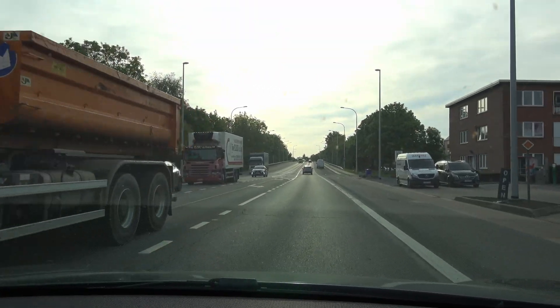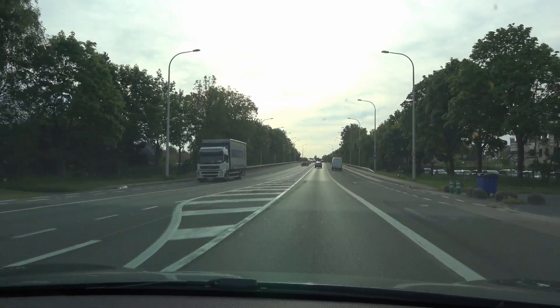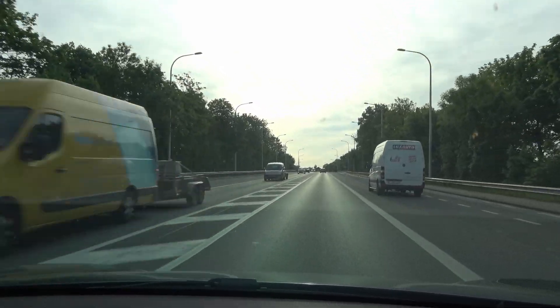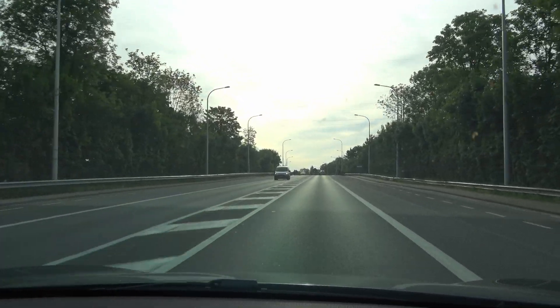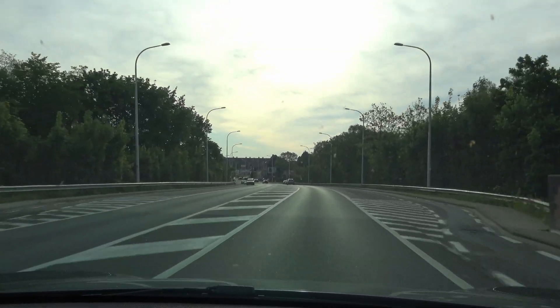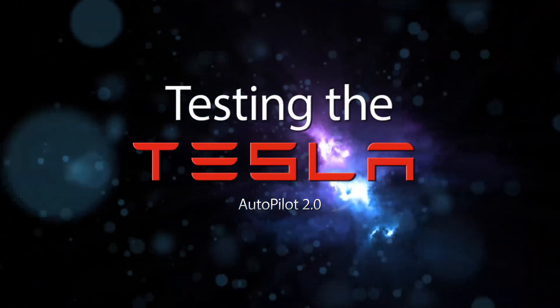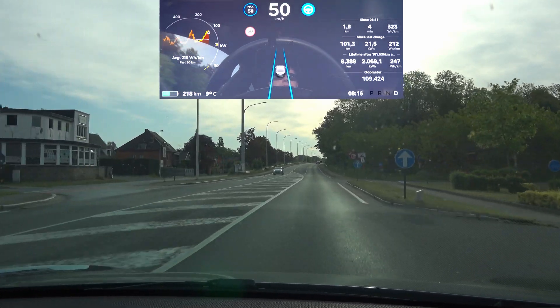Hello everyone and welcome to finally another video of autopilot testing. We've been in lockdown for close to two months now and I wasn't able to drive or test any of the updates. I've got a couple of them, so right now we are at firmware 2020.12.11.1. Let's see what's what.